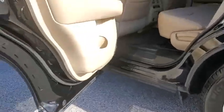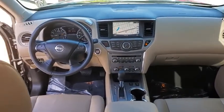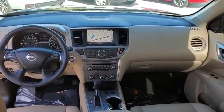Power liftgate, power passenger seats, traction control, heated seats, leather-wrapped steering wheel, dual airbags, power steering, alloy wheels, four-wheel disc brakes, CD player.